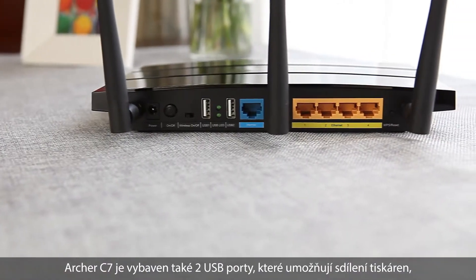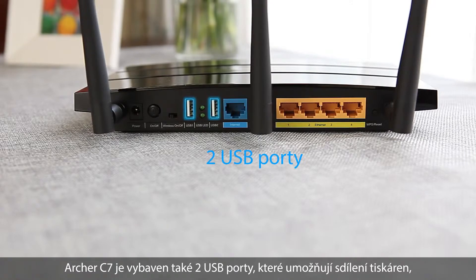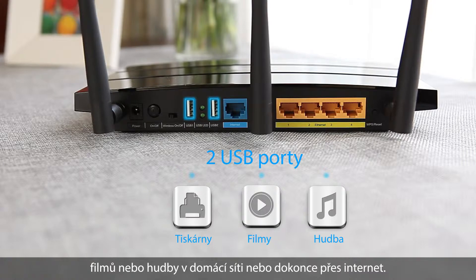The Archer C7 also comes with 2 USB ports that allow you to share printers, movies or music in your home network, or even across the internet.